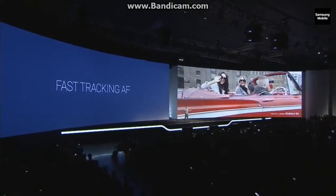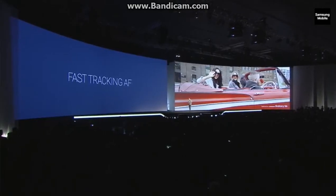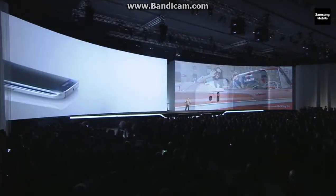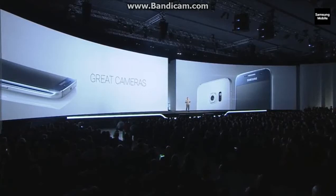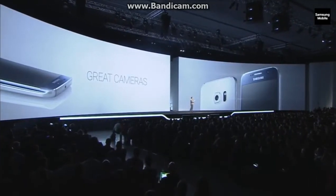And what happens if everything's moving around? Not a problem, because the camera will follow your subject, keeping it in focus. All you need to worry about is pressing the shutter. This is made possible by a brand new feature of the Galaxy S6 family: object tracking autofocus. Those are just a few of the highlights of the amazing S6 camera, your perfect companion to capture any moment.